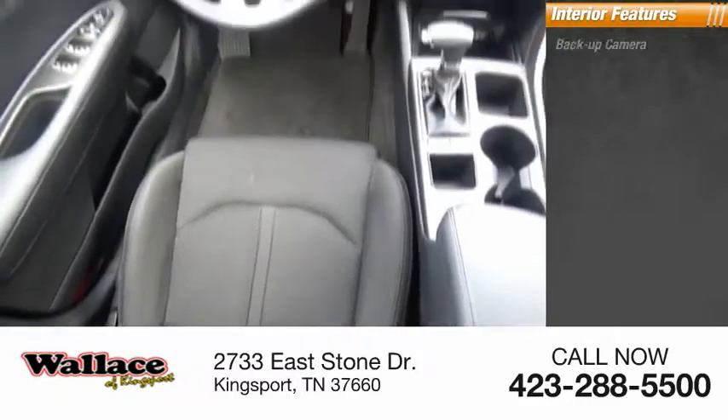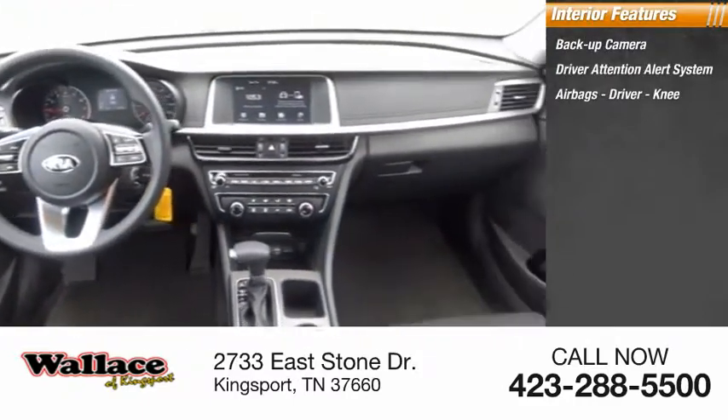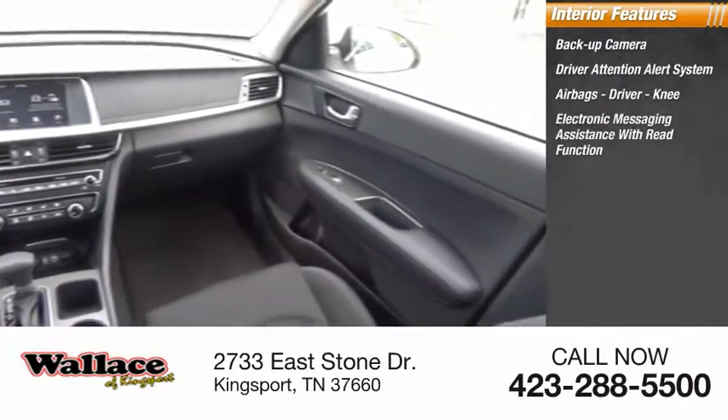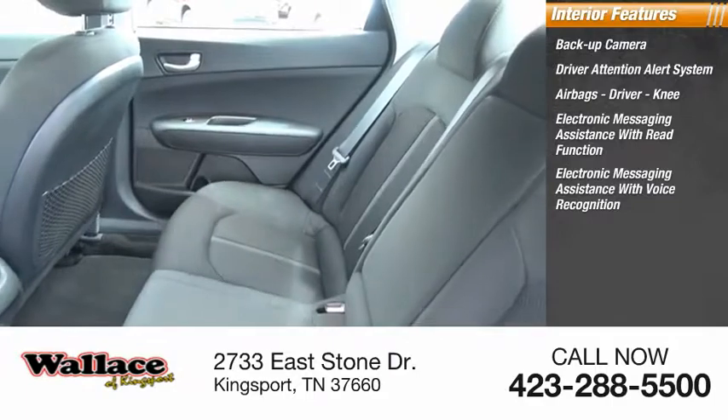Inside you'll find a backup camera, driver attention alert system, airbags, driver knee airbag, electronic messaging assistance with read function, and electronic messaging assistance with voice recognition.